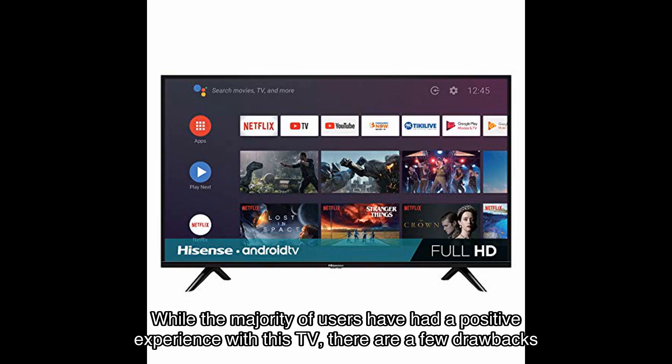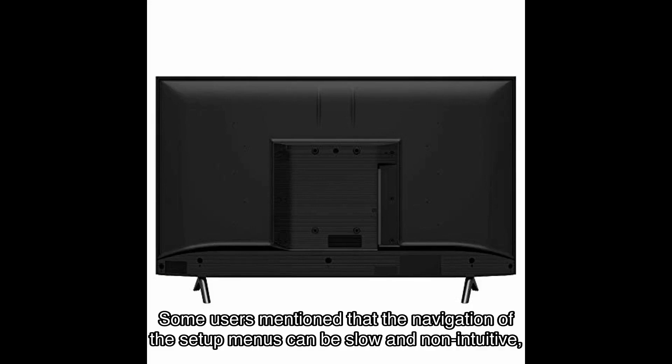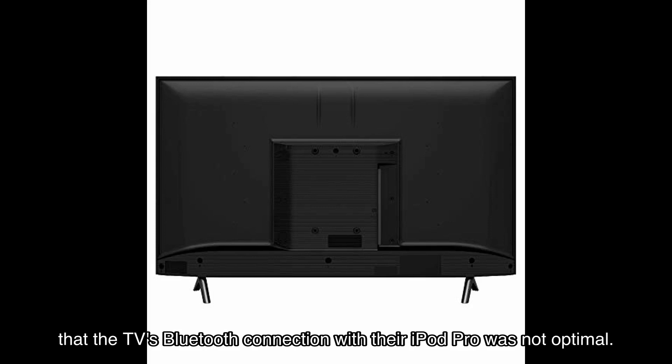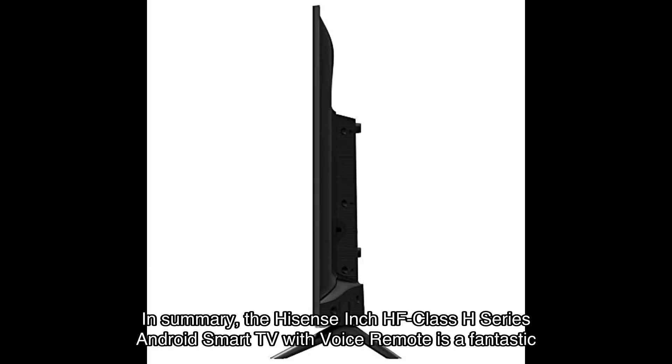While the majority of users have had a positive experience, there are a few drawbacks to consider. Some users mentioned that the navigation of the setup menus can be slow and non-intuitive, making the initial setup a bit of a chore. Additionally, a few users experienced connectivity issues with the Wi-Fi, and one user mentioned that the TV's Bluetooth connection with their iPad Pro was not optimal.